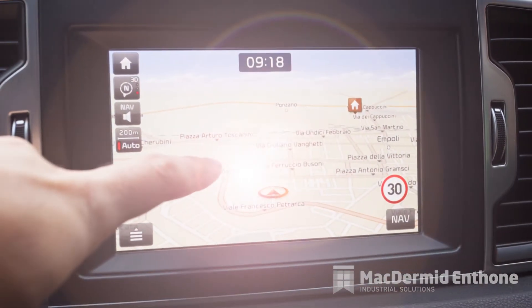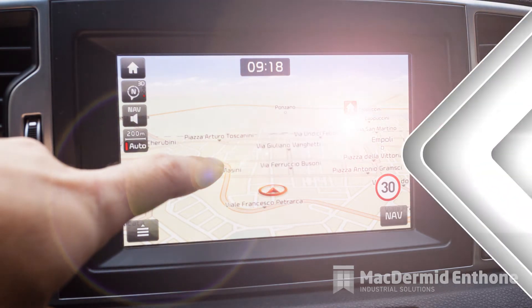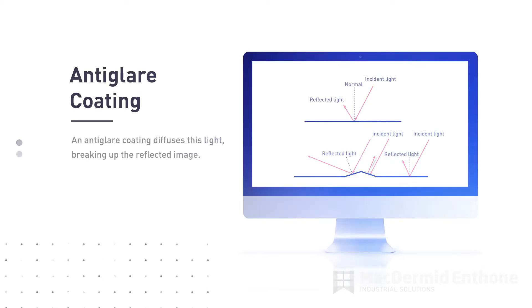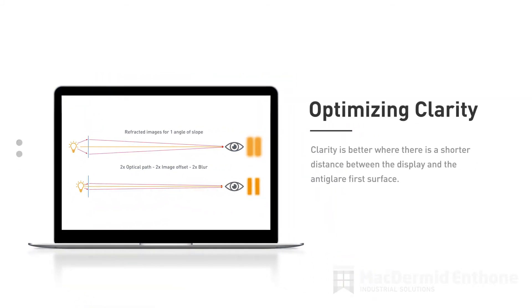For example, as the car moves, incident light moves across the cockpit. An anti-glare coating diffuses this light, breaking up the reflective image. Where the display requires smaller features to be readable, a glossier anti-glare coating is proposed to enhance clarity. Clarity is better where there is a shorter distance between the display and the anti-glare first surface. Extraform anti-glare films have been designed to manage and enhance the optical path length, achieving the desired clarity.